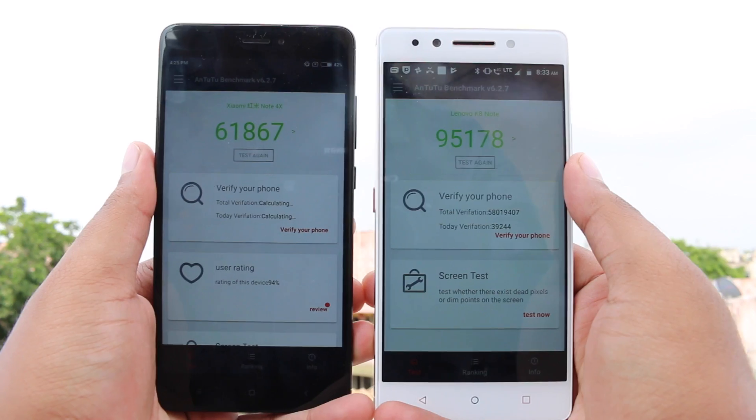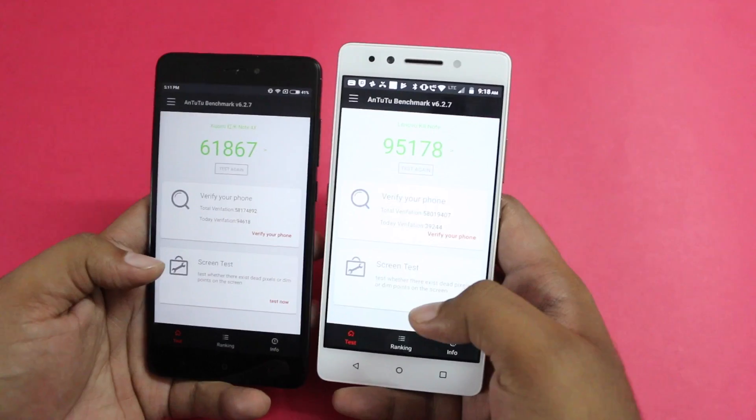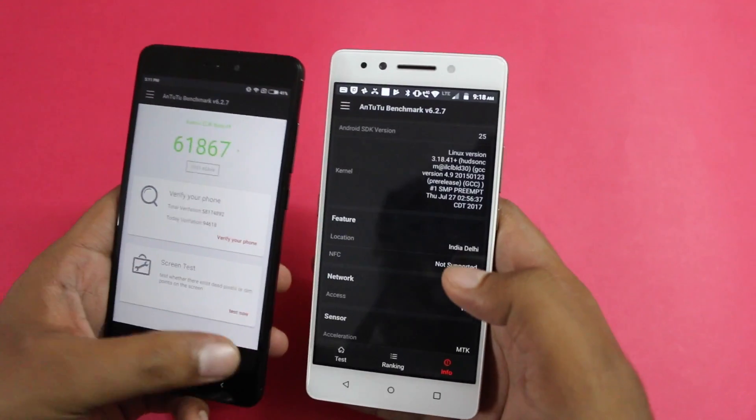As far as performance is concerned, both devices come with Deca-Core and Octa-Core processors respectively, but the K8 Note is a winner here as you can see from the benchmark numbers. The K8 Note gives the upper edge in performance.